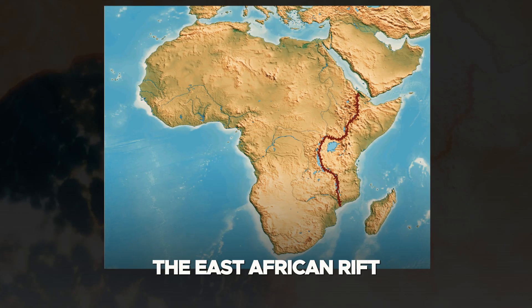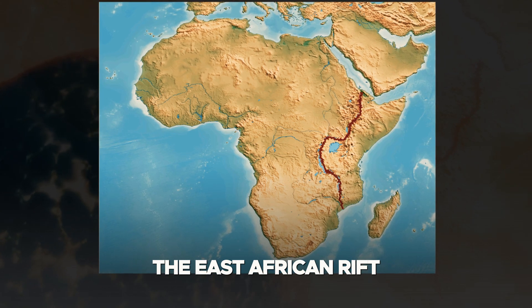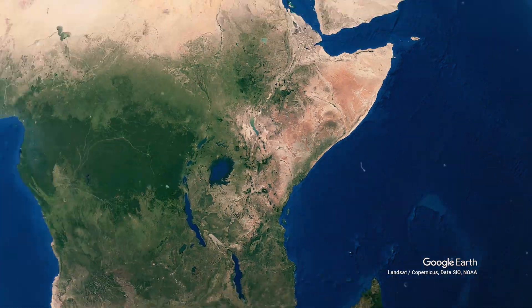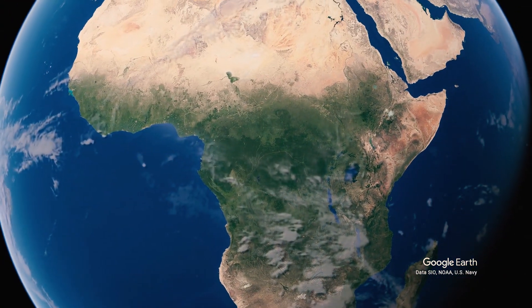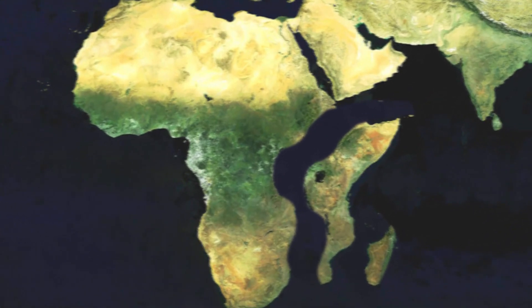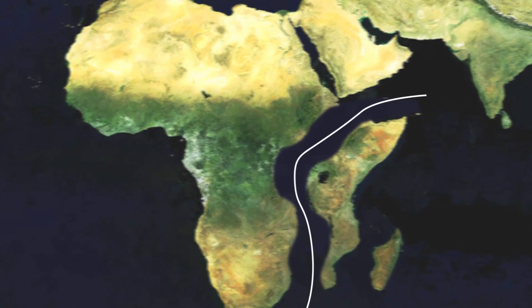This is the East African Rift, where the Earth's crust is thinning, where volcanoes rise, and where earthquakes rumble. The East African Rift is rewriting the future of Africa, hinting at a time when the continent could be split in two, and a new ocean might emerge to separate its landmasses.